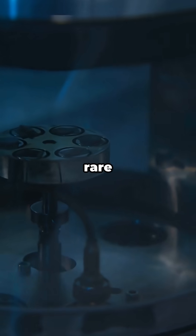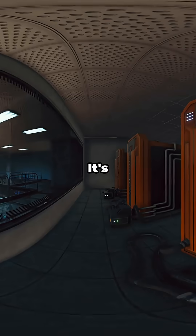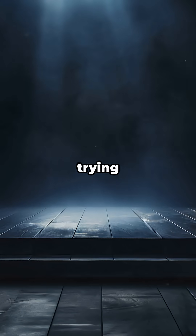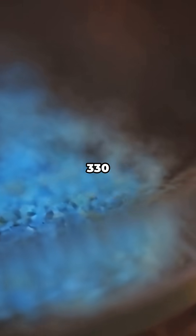That's Berkelium, an actinide metal that's so rare you don't measure it in grams, you measure it in micrograms, if you're lucky. Berkelium's not something you'll find in nature — it's made in nuclear reactors and particle accelerators, usually at places like Oak Ridge. Most of what exists is the isotope Berkelium-249,